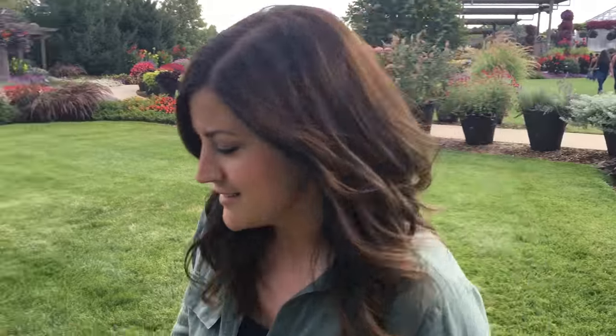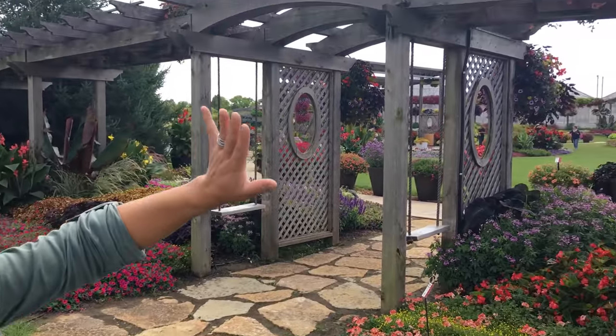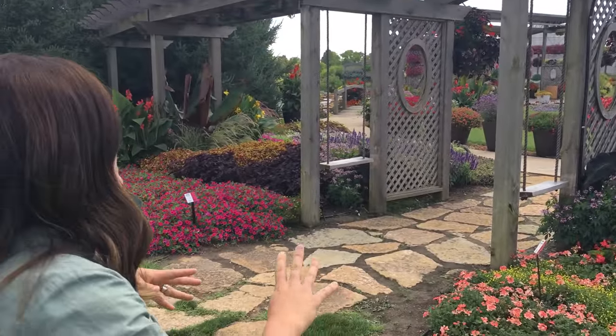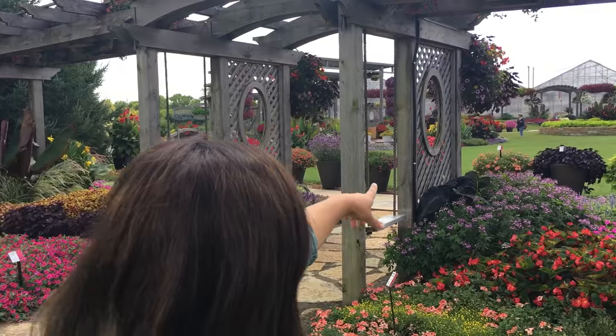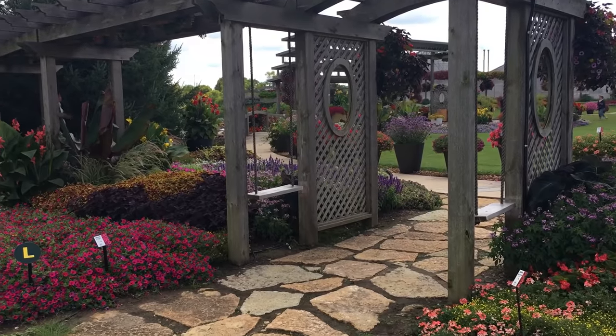Doesn't this just inspire you to plant annuals everywhere? The colors are insane. This garden is open to the public, but they do have a lot of events going on during the summer — a lot of weddings — and people come in to take pictures. If you make the trip, I would recommend calling the office first to make sure your visit date doesn't fall on a wedding date. They've got some really neat structures here too — a little pergola, swings — just so many opportunities for structural plantings and pictures. There's actually a family out there getting their pictures taken right now.